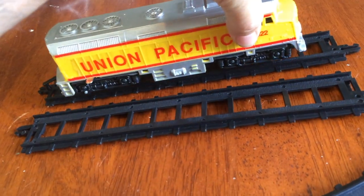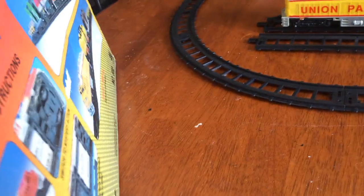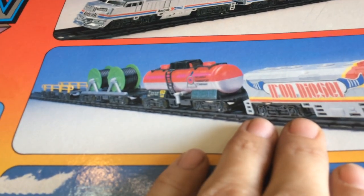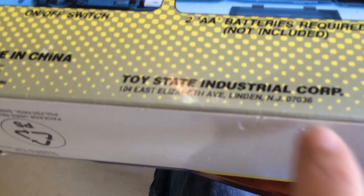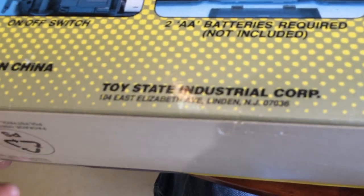They had a couple different versions of this. On the box, they had an Amtrak version, and then another Iron Diesel, and then they had the Union Pacific, which is what I have. Toy State Industrial Corporation are the people who actually made it — there's a thing in New Jersey.